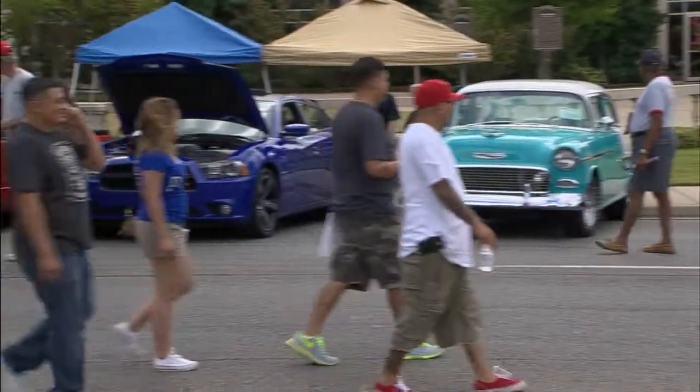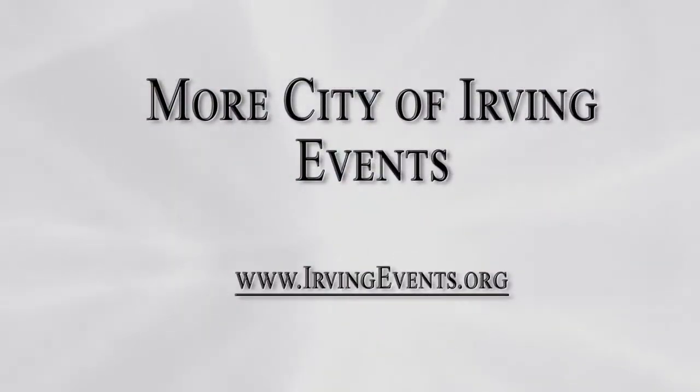This is Kathy Whiteman reporting. To keep track of all the exciting things going on around Irving, visit IrvingEvents.org.